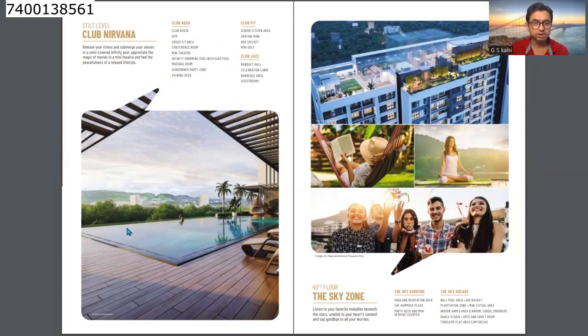On the podium level, there is a large-size swimming pool with wooden flooring in the surrounding area, a transparent wooden structure for privacy, and a sun deck. The club is named Nirvana and includes a clubhouse, gymnasium, crossfit area, conference room, mini theater, infinity swimming pool with kids' pool, massage room, sundowner party zone, and a viewing deck.